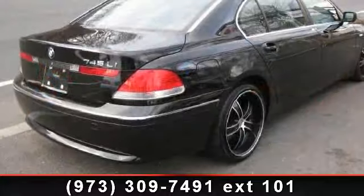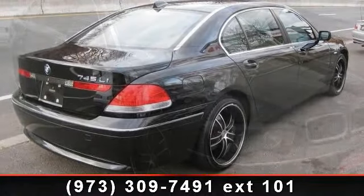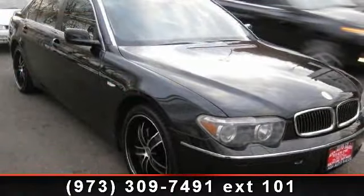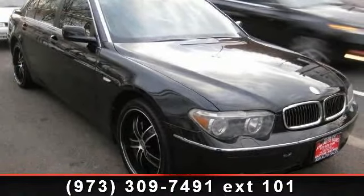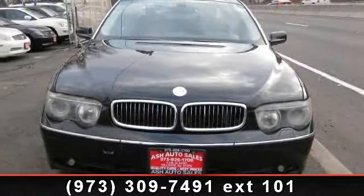Some of the top features included with this vehicle are mirror memory, telephone, leather steering wheel, driver illuminated vanity mirror, leather seats, headlights auto leveling, power driver seat, power steering, and bucket seats.